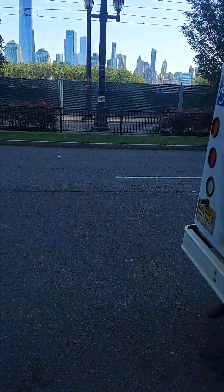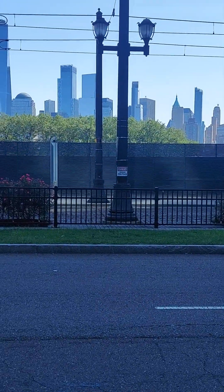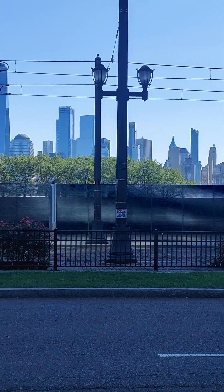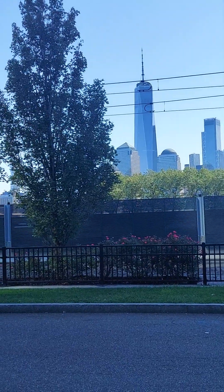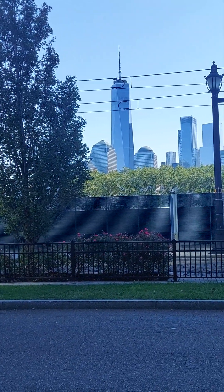In exchange we're going to show you one view of New York on the other side. This is New York — Manhattan on the other side. This is the Empire State Building and the new building where the Twin Towers were.